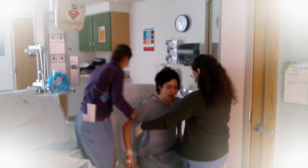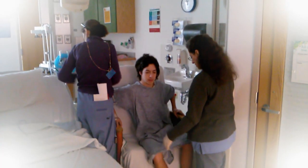He smiled. He told me he loved me. And of course I think I broke down and absolutely cried.